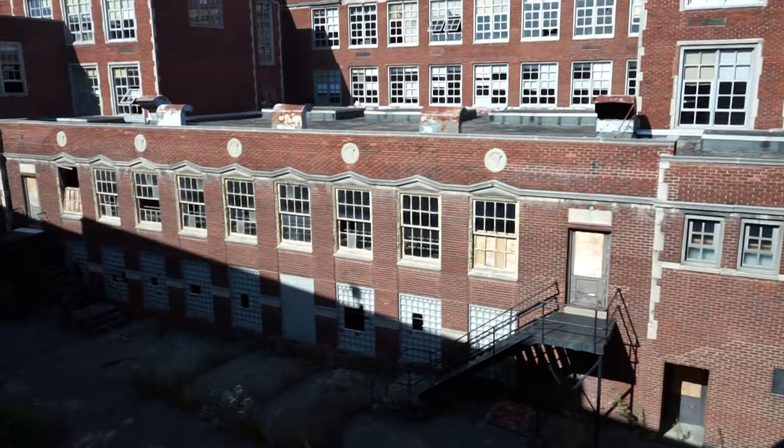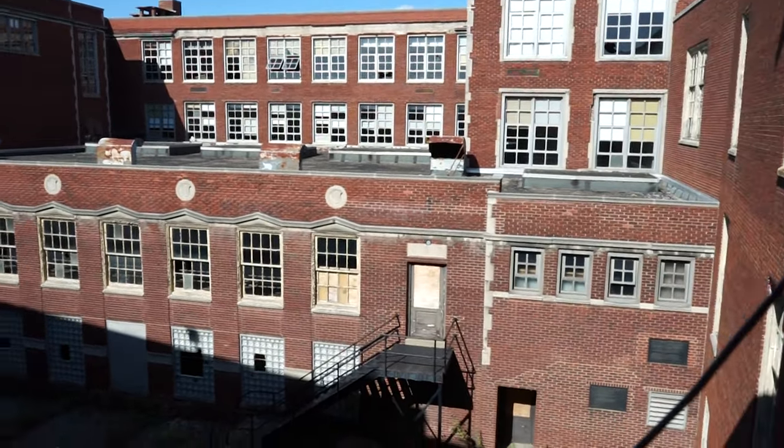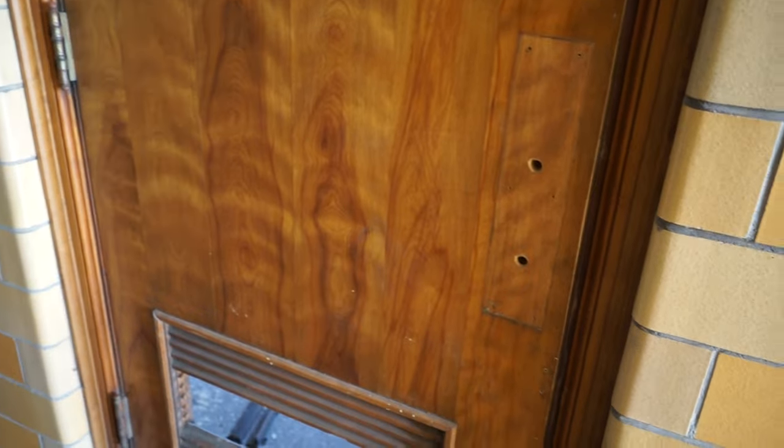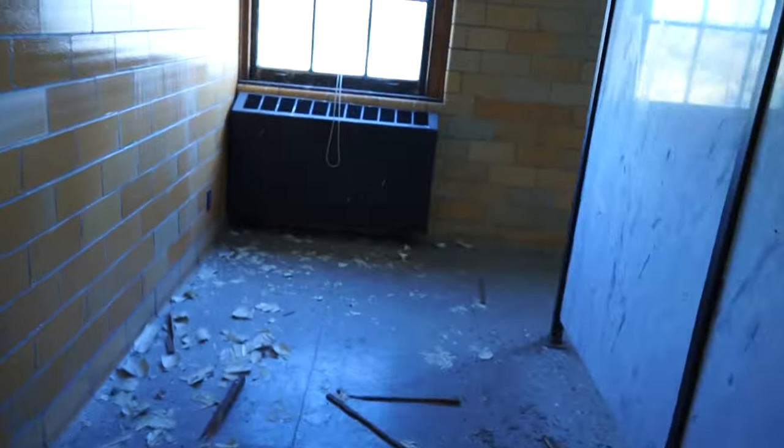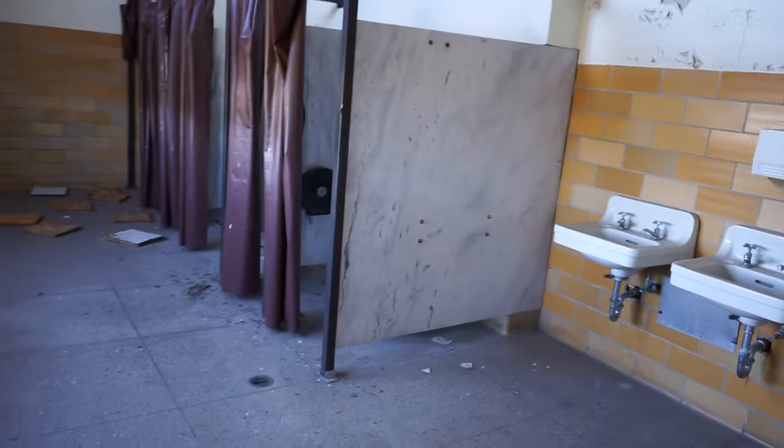Ketchup, mustard. Look at this place, guys. So the first thing they did when the school closed down is take all the door handles off of everything - I don't think we found a single door handle yet. Is this actual marble? This IS actual marble. How much money the school had to have to put actual marble stalls in.